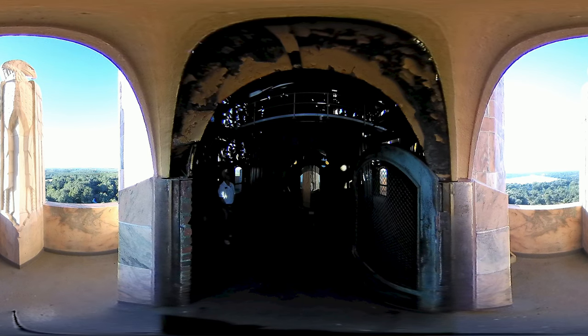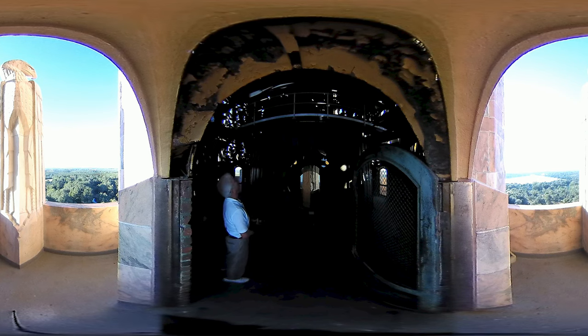The bell chamber is about 60 feet high and 40 feet wide. As you can see, the bells are just above me. The largest bells are on the lower level and as we go up the bells get smaller.